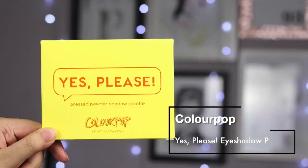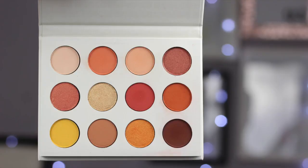I also bought their eyeshadow palette in Yes, Please! which is a very warm eyeshadow palette. I used some of the shades for today's look and I really like them - the colors came out very vibrant. I don't think I'm going to be able to use them all that often since it's very different for me, but since it's going to be spring and summer time soon this is a great palette to have.